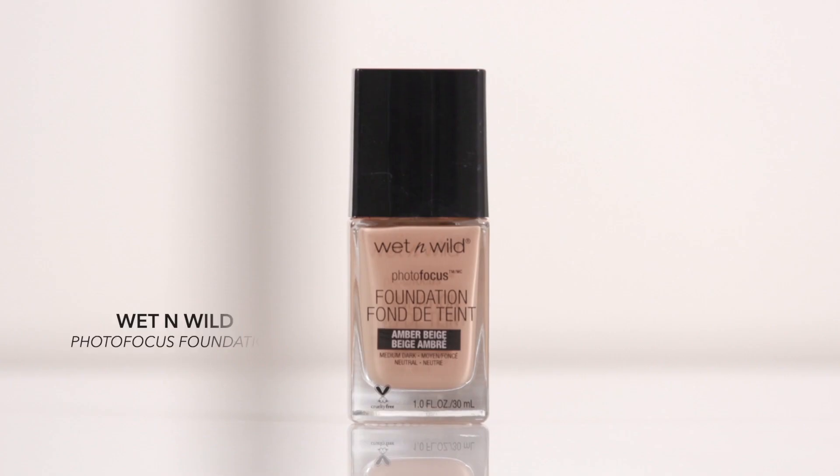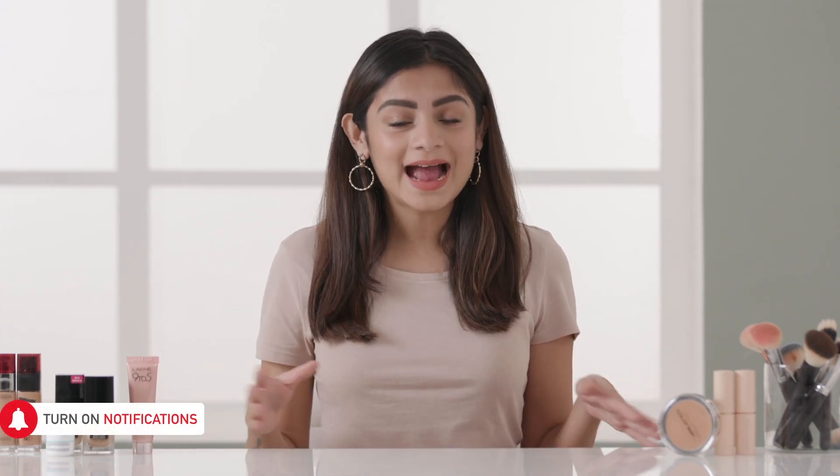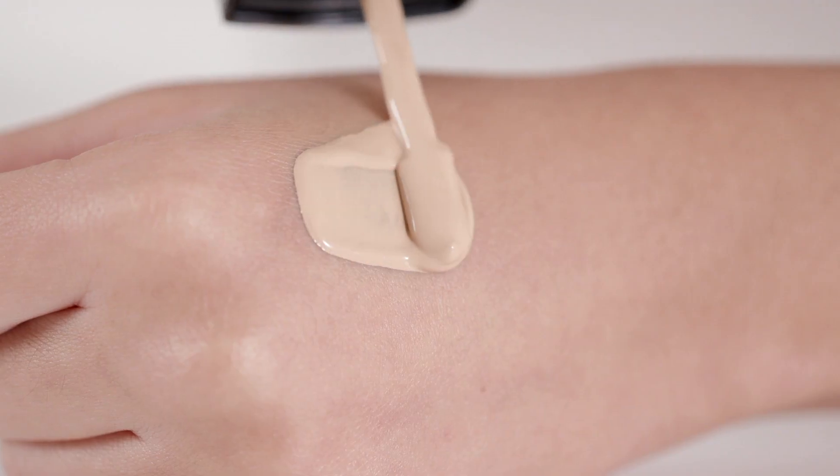My first pick is the Wet n Wild Photo Focus foundation, priced at Rs.500. This foundation is like magic in a bottle and it's super affordable too. Its high performing formula gives great coverage and is also amazing for dry, normal or combination skin types. This foundation has a matte finish which gives a no filter level of perfection.